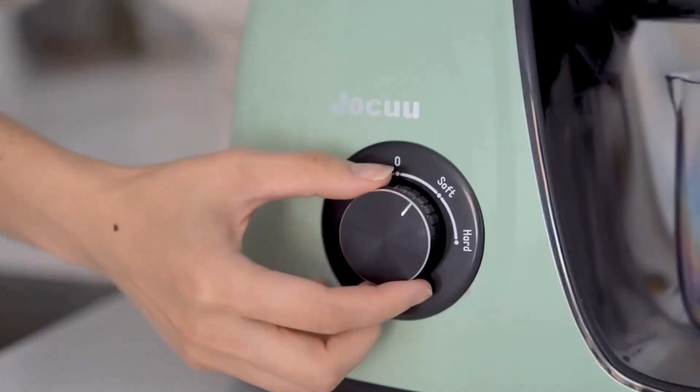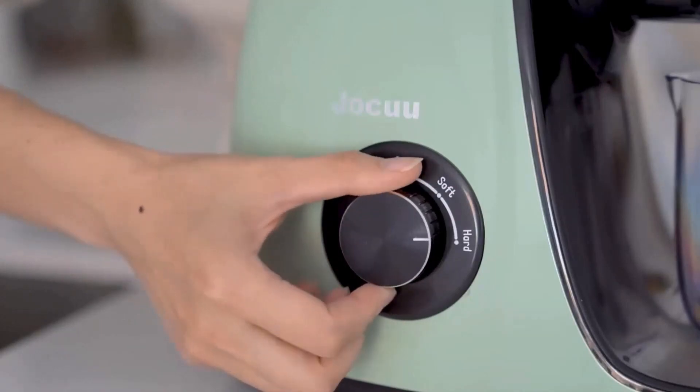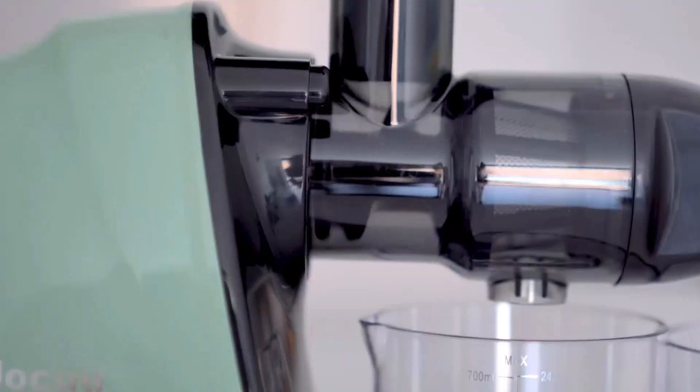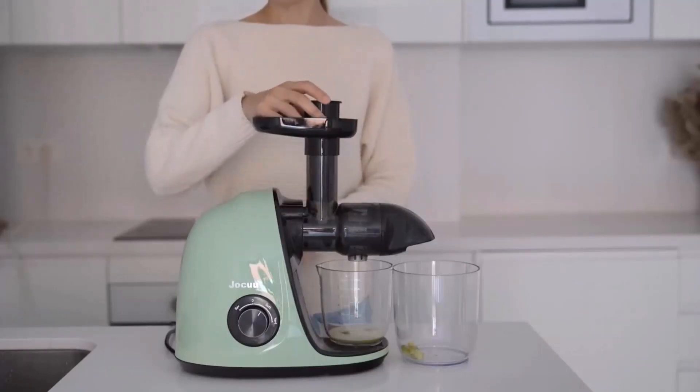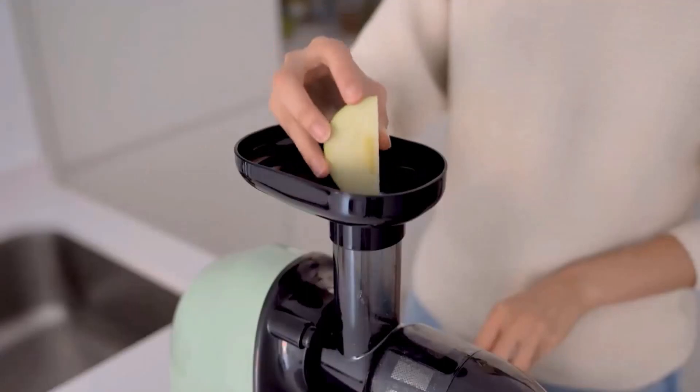One reviewer noted the juicer was 5 stars overall for decent performance and minimal hassle, until the plastic parts began to fail — cracks appearing in the feeder where it attaches to the main body.